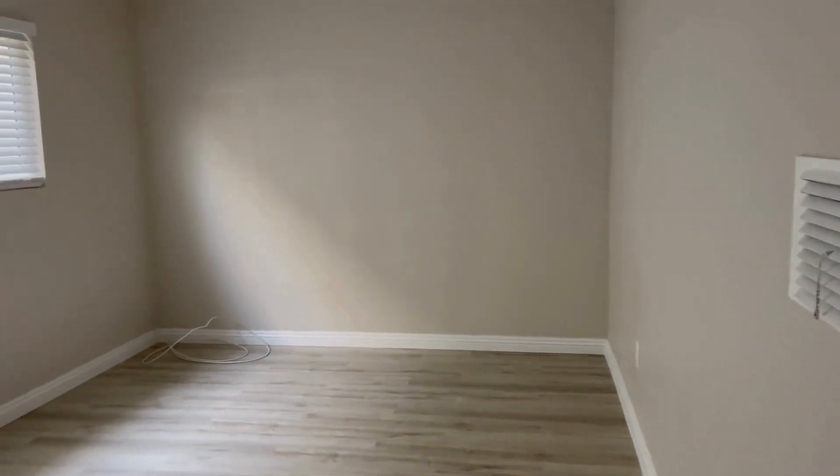Coming out of the bathroom, we're going into the bedroom. This is a one-bedroom unit. There's a ceiling fan, new paint, baseboards. Coming around, you'll see there's a nice-sized closet for a one-bedroom and storage on the top.